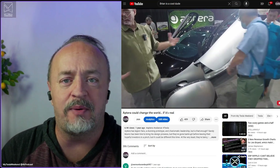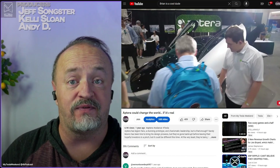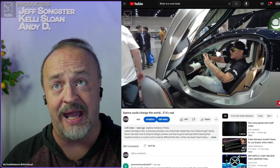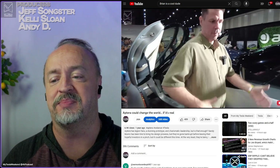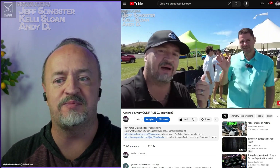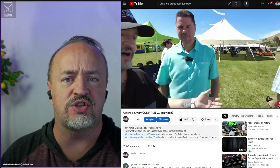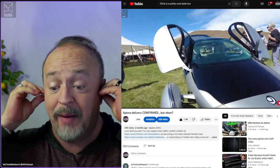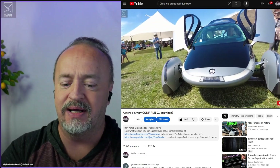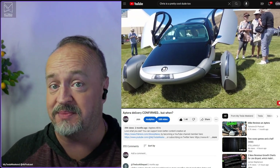I first got a chance to interview Chris from Aptera last year at Fully Charged in San Diego. It was the big unveiling of the Gamma, and boy, was it a showstopper. I had another chance to talk with him at the California Takeover just a few months back, but it turns out there are still a lot of questions you guys have. So by popular request, he's back. I'm Brian. Welcome to My Tesla Weekend.